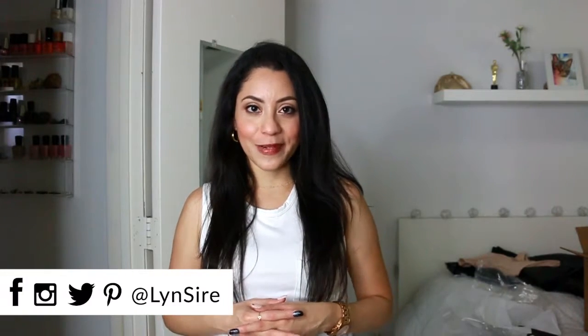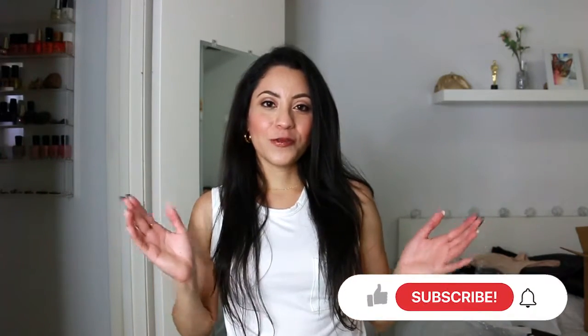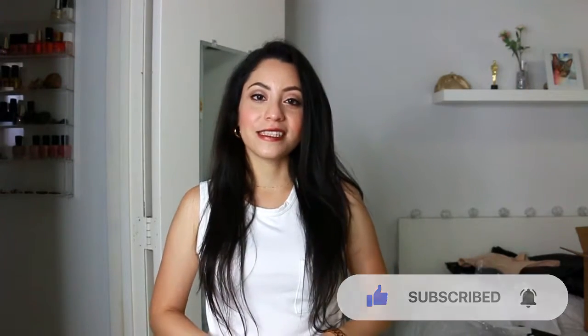You can follow me on other social media pages with the same name — Lynn Sire. Everything that you saw here will be in the description box. Thank you so much for watching — if you liked this video don't forget to give it a thumbs up, and I'll see you next time! Kisses, bye!